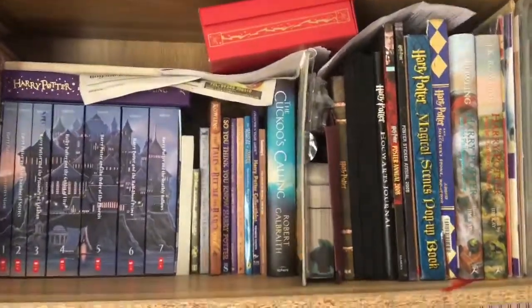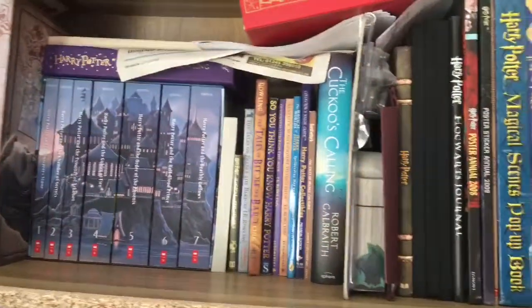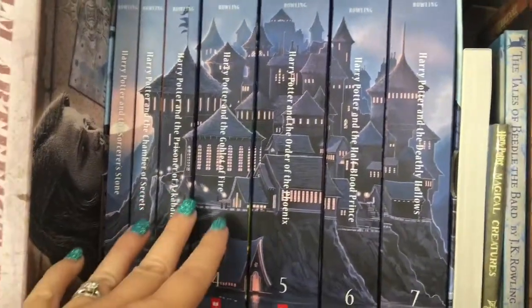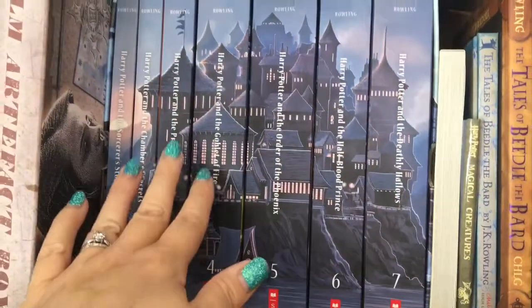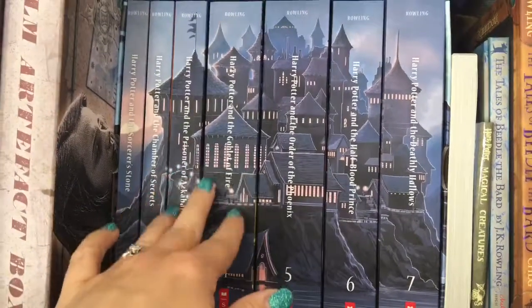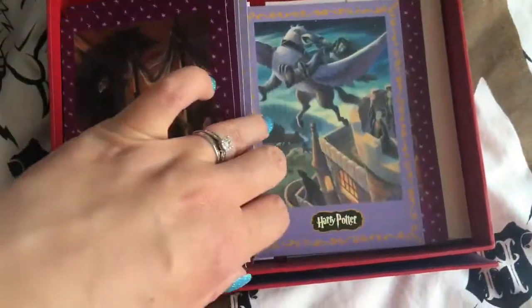Here's video four of my Harry Potter collection. This is the top shelf of my books. I call these the Japanese style Harry Potter books because they have a very oriental look to the Hogwarts castle. This is actually my wedding present from my husband — how wonderful is that? Up here we have a stationery set which is really pretty.